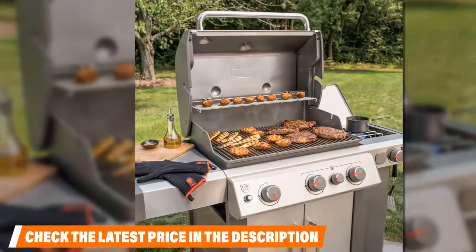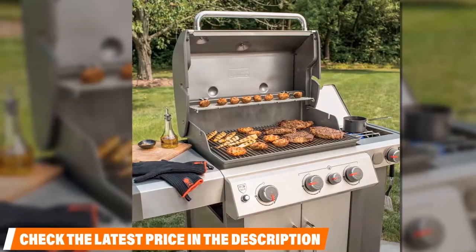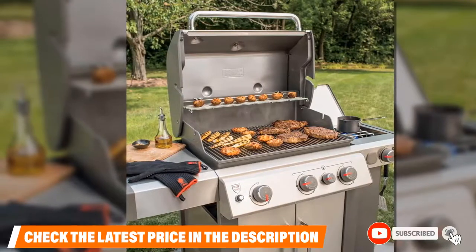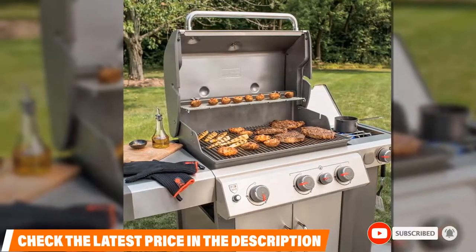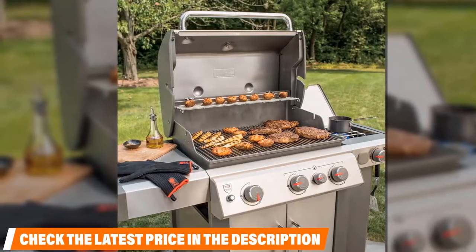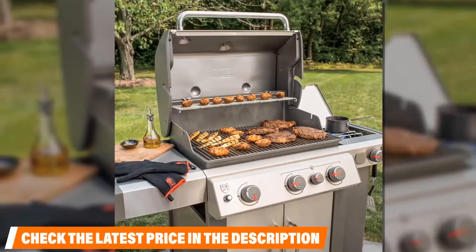Overall construction is just what you'd expect from a Weber at this price point: high-quality stainless steel designed to last many seasons. The overall hood is solid stainless steel, as is much of the front fascia. The stainless side tables also provide hooks for tools, and the cabinet-style design offers ample storage down below.